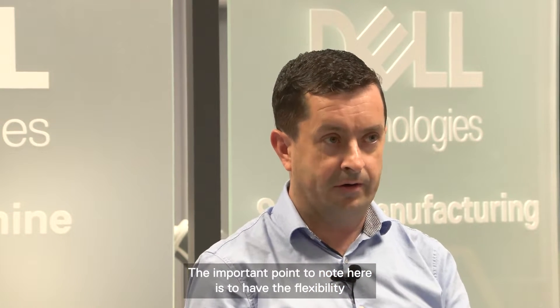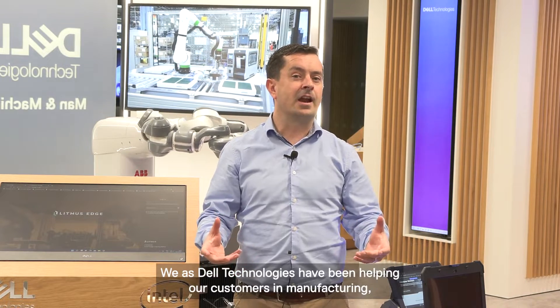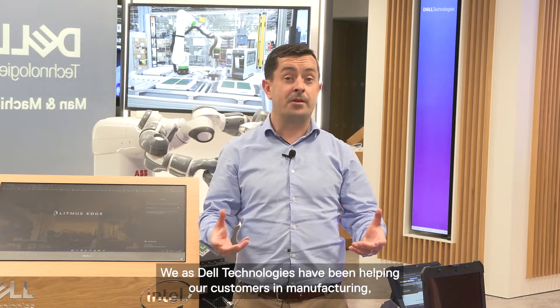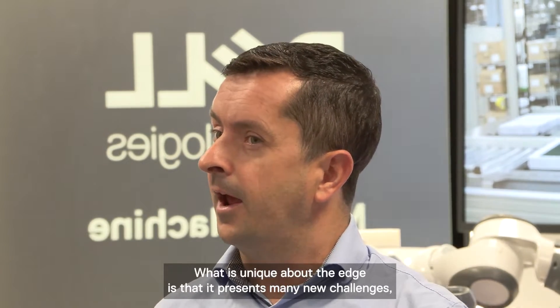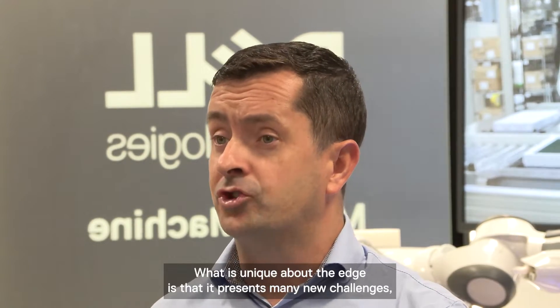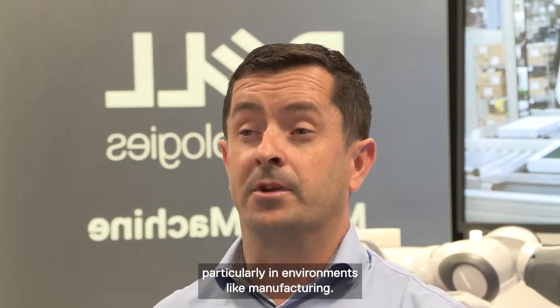There are multiple different edges in manufacturing. The important point is to have the flexibility and infrastructure to generate those insights at the most appropriate place within the manufacturing operation. What's new about this? Dell Technologies has been helping customers in manufacturing deliver their infrastructure solutions for a very long time. But what is unique about the edge is that it presents many new challenges, particularly in environments like manufacturing.